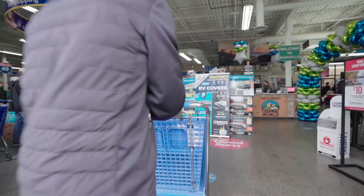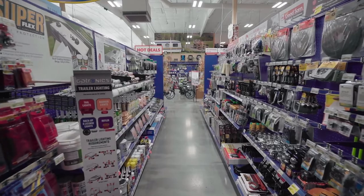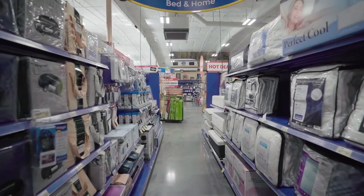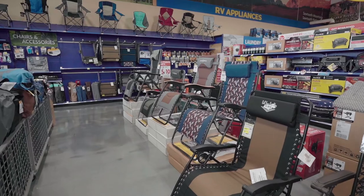We prepared for our first RV trip by going to Camping World and buying absolutely everything you could possibly buy for your camper. It actually helped us and saved us a lot of time down the road. From kitchen goods to toilet roll holders to bedding to dog bowls, we got it all and set ourselves up properly the first time around.